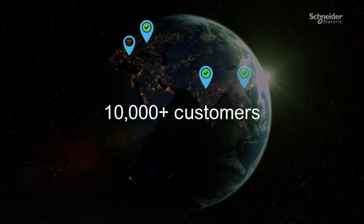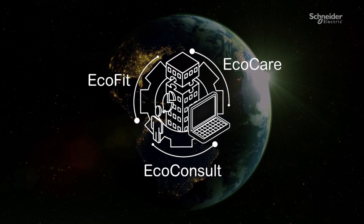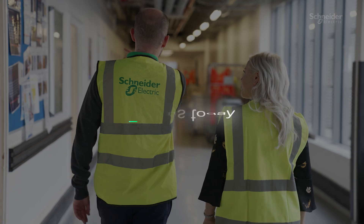Join over tens of thousands of customers around the world who have experienced the transformative impact of Schneider Electric BMS service. Ready to start your journey? Join us today.